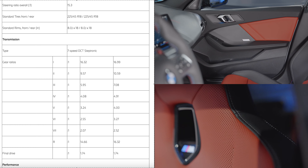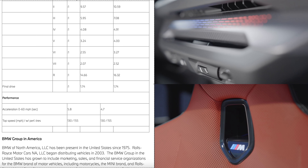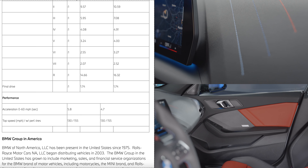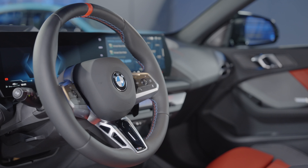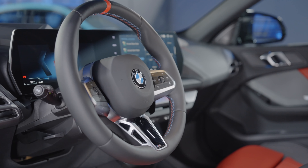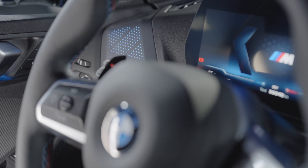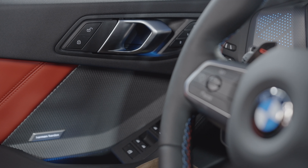There are newly designed heated sports seats as standard, and for the first time ever, massaging active front seats with lumbar support are available as an option. We also get a curved display with BMW Operating System 9, and there are no physical buttons or switches for the HVAC.